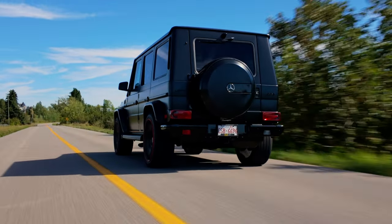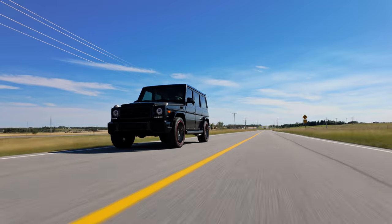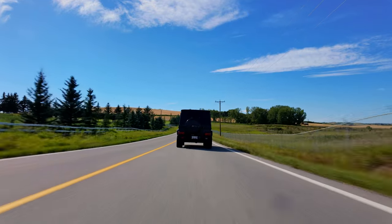Tony wraps up his thoughts: the G-Wagon checks some boxes and does some things well, but doesn't do a lot of things great. It's fast, sort of practical, and easy to drive — other than the steering, which feels like turning a truck. After chatting with Marcel, Tony concludes the G-Wagon's purpose is for someone more sophisticated who doesn't want a Jeep or a Bronco — someone who wants something more luxurious and refined, and this is really the only thing that checks those boxes.